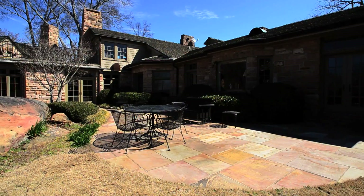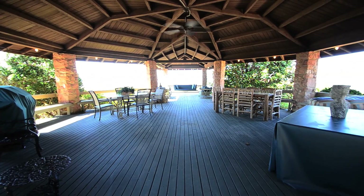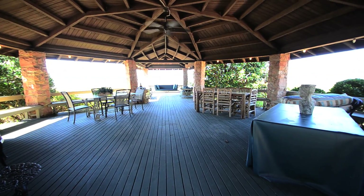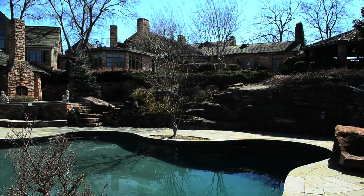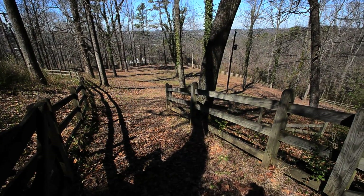The grounds of the property are spectacular. Outdoor living spaces with gazebos, patios, porches, a swimming pool, tennis court, hiking, and even horseback riding. The home has a custom barn and pastures surrounding the home.